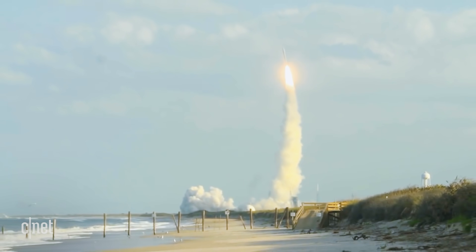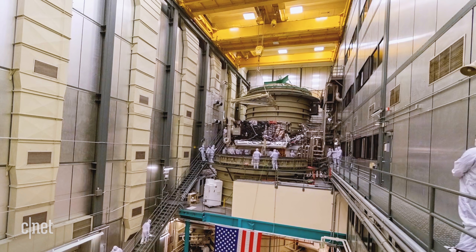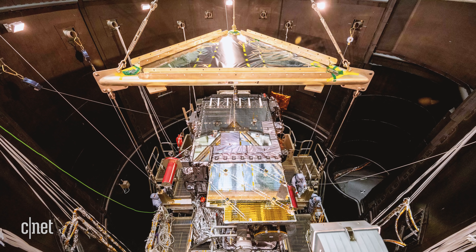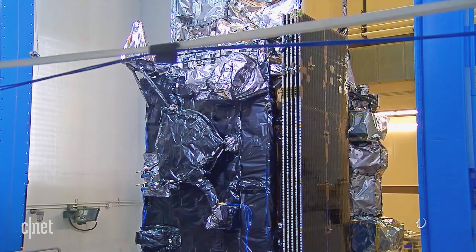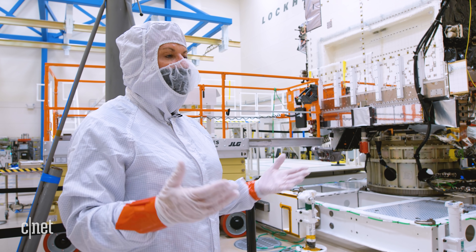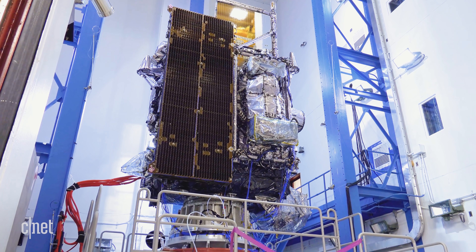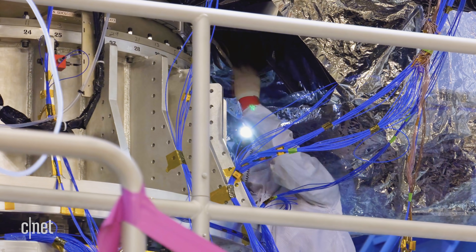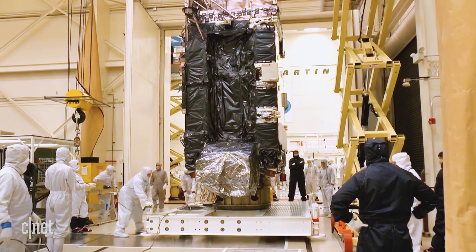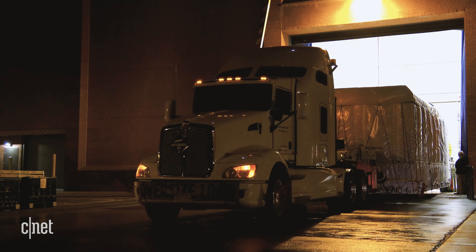Before GOES-T is sent down to Cape Canaveral in Florida for launch, Lockheed runs tests on the whole satellite, just like they did with the individual components. They push it to thermal extremes in a huge vacuum chamber, run it through vibration tests, and even blast it with electromagnetic waves. They turn everything on to make sure there's no interference — like static on a radio — and ensure everything works in concert. Right now that testing happens all over the Lockheed campus, with the satellite getting packed up and moved each time.